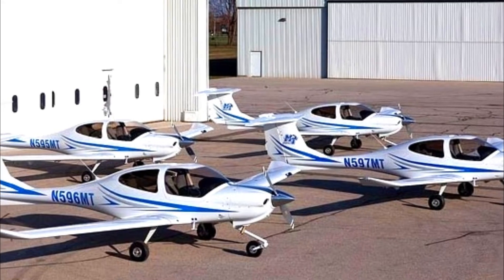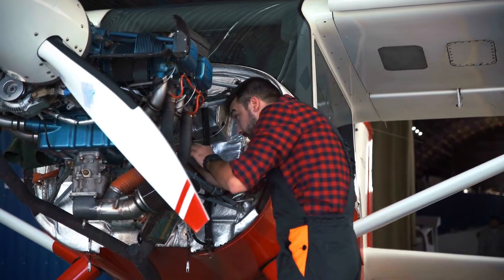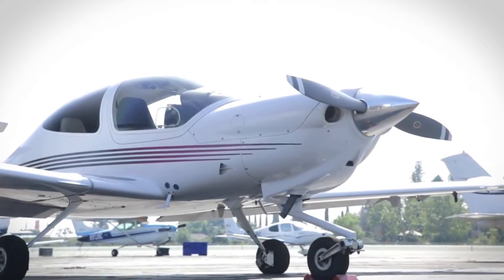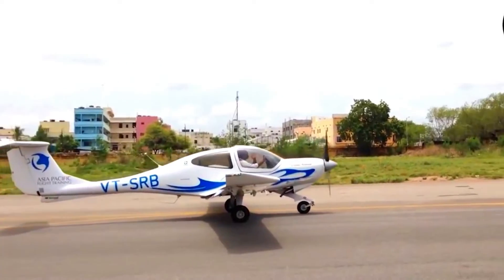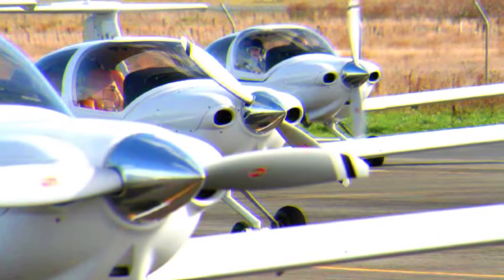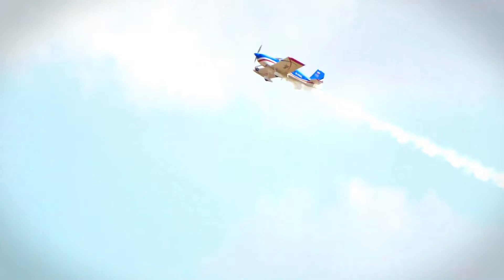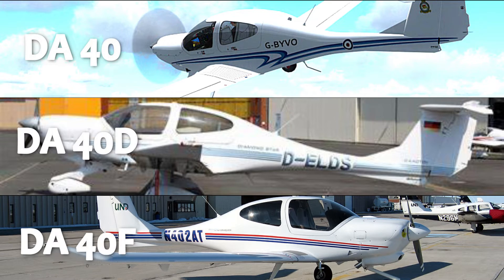There are several variants of the DA40. The common characteristics across all variants include composite material construction, tricycle landing gear, and a T-tail. There are three officially recognized variants based on type certificate documentation — the DA40, DA40D, and DA40F. However, in reality, many more variants have been delivered and marketed.